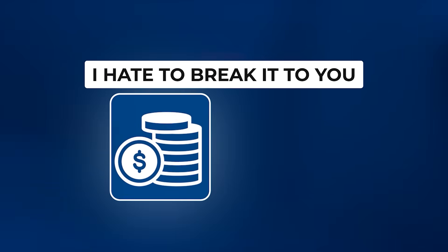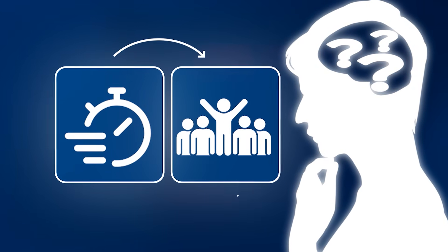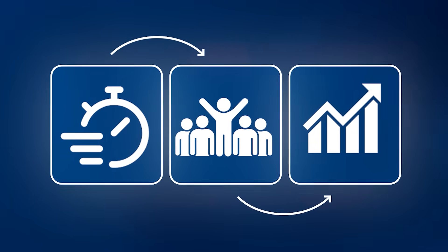I hate to break it to you, but making quick and easy money with AI doesn't exist. If you really think about it, if something is quick and easy, then everyone will start doing it and it'll become saturated fast.